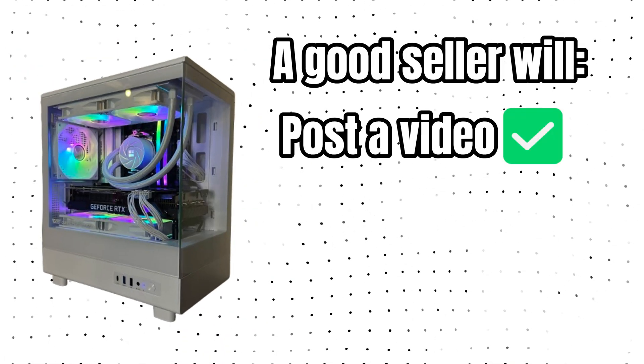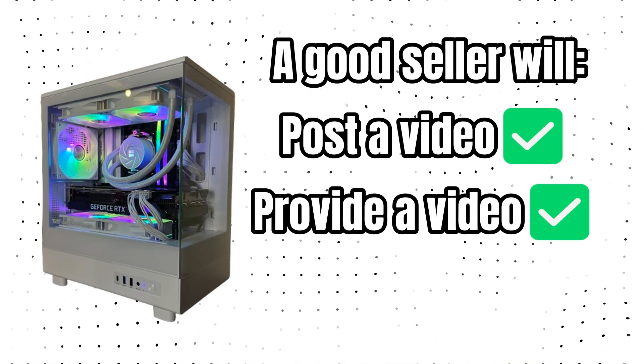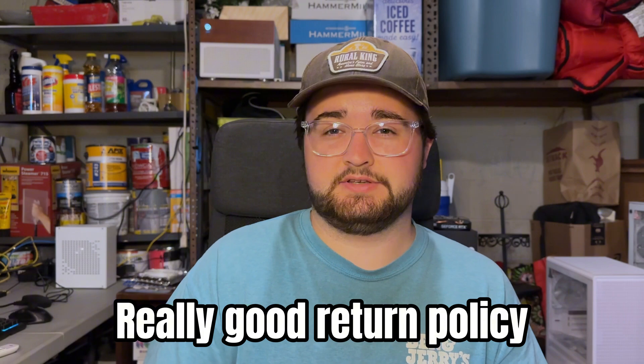A good seller will either post a video or provide a video if you ask of the part actually running functionally. And if they don't, a good seller will always let you test it out before you buy it. If you're buying from eBay, they have a really good return policy for stuff like this, so I still would be cautious — try not to buy from somebody who has a lot of bad reviews. Make sure the listing is actually used or certified refurbished and not for parts. If you're buying locally, try to bring a test bench, maybe bring a friend just in case.